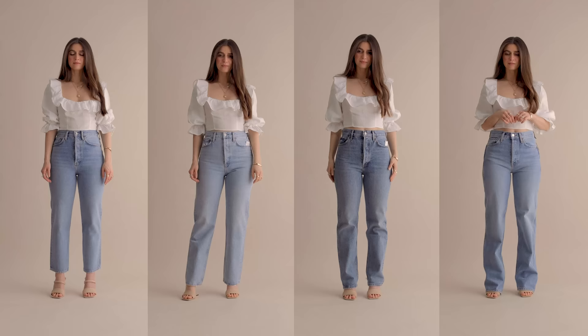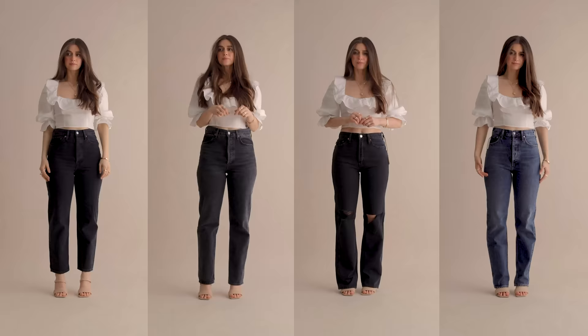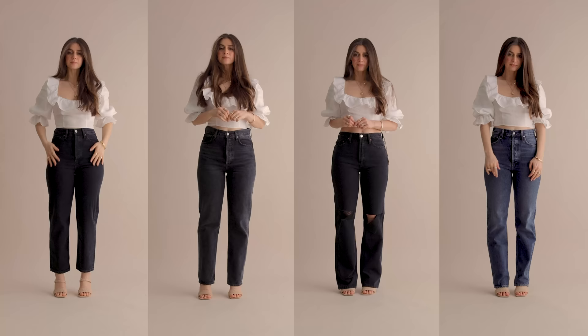A few weeks ago, I made a video comparing a dozen different skinny jeans from three different brands, and a lot of you guys asked for another video on straight leg jeans or 90s style jeans since they are heavily in style right now. Today I'm going to be trying on and comparing every 90s style straight jean from two different brands, both Agoldie and Redone. I've got 12 jeans in total for you all.